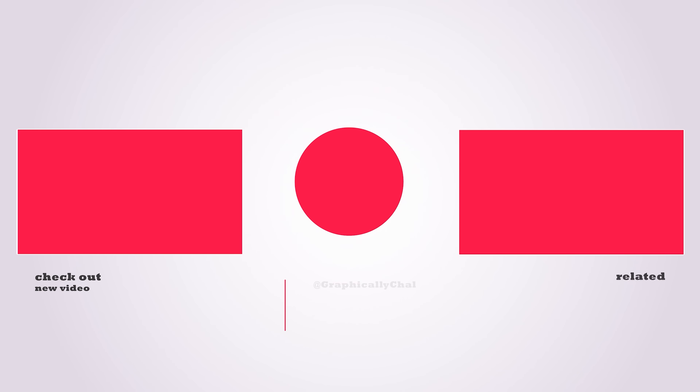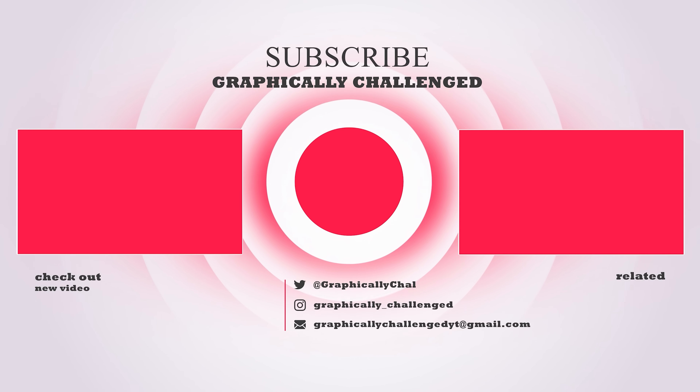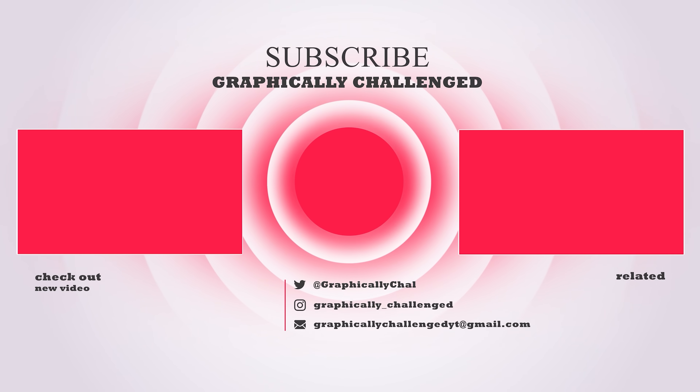If you made it to the end of the video, be sure to drop a like — every time you do, AMD and NVIDIA release new GPUs. And if you want to see more, check out one of these related videos. You won't be disappointed.